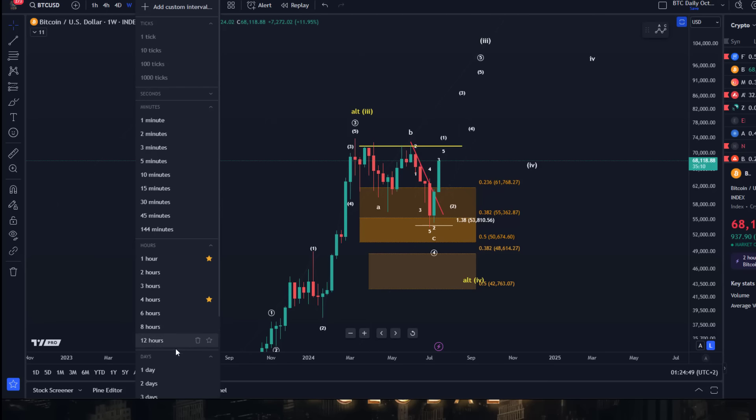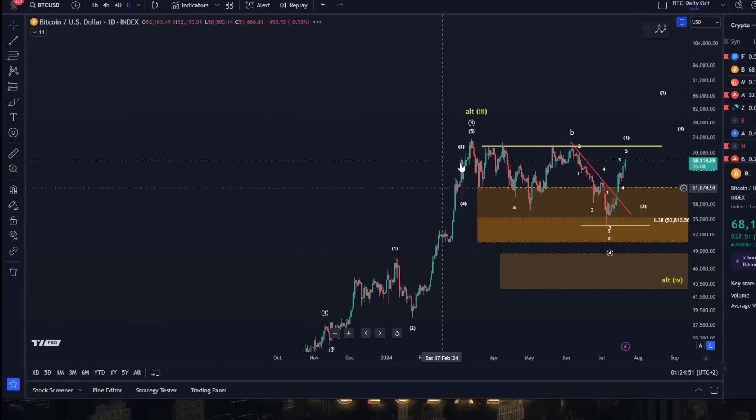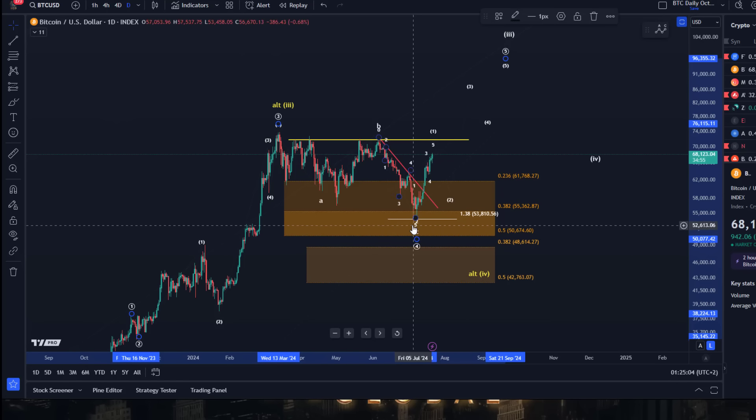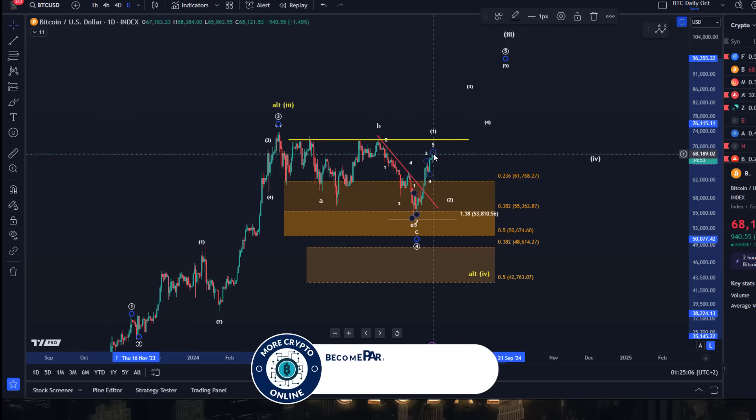Because this is an Elliott Wave channel, I highlighted that there are enough reasons to accumulate, to go long, or whatever — because we have all these signals and can look for entries. That's why the box is there. But I cannot confirm from an Elliott Wave point of view that wave four has bottomed until I see a five-wave move up.